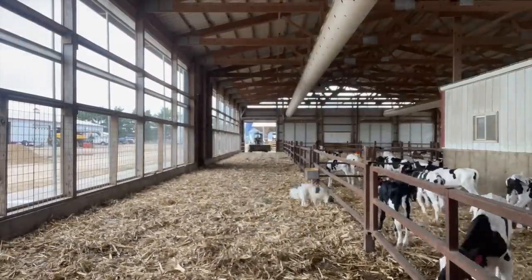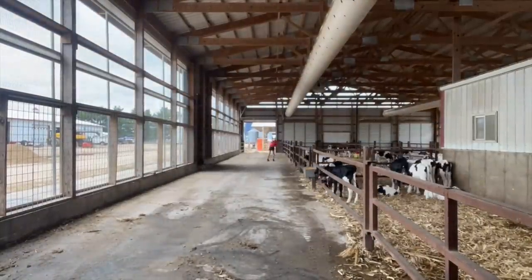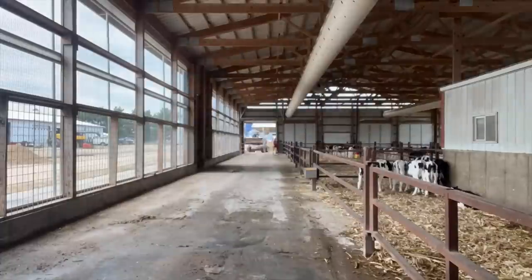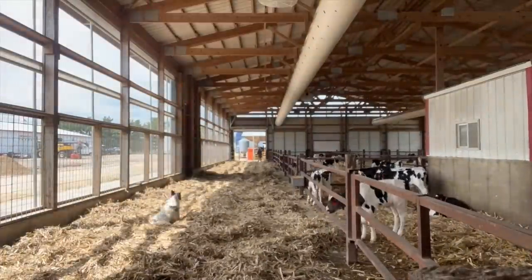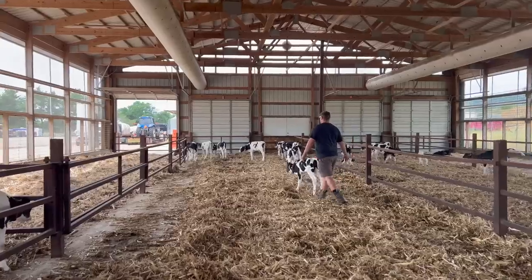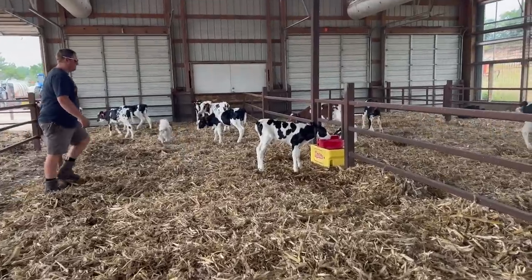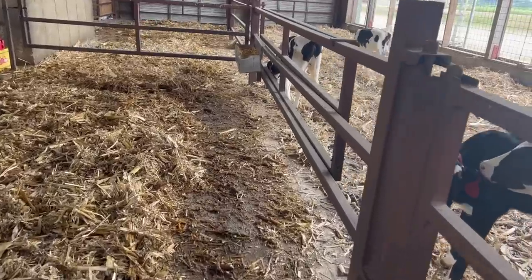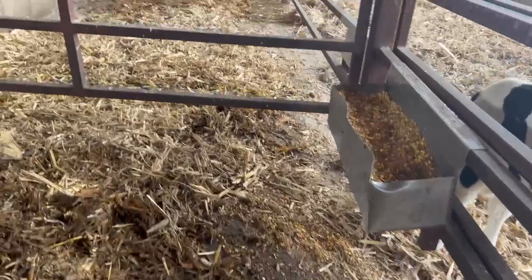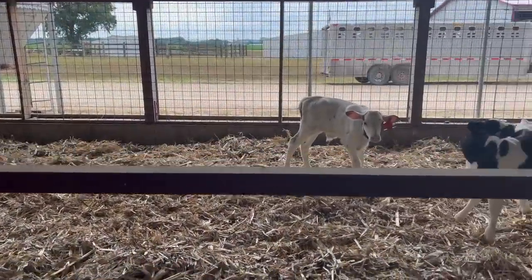Then Dalton comes through with the skid steer and cleans it. That's one side done. Now we're moving this side out and we'll do it all over again. While Dalton was spreading the corn fodder, I scraped this side. I just have to scrape the other side of the pen and then do the same process over again.